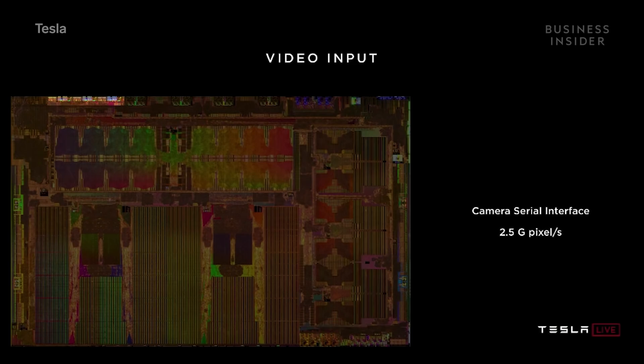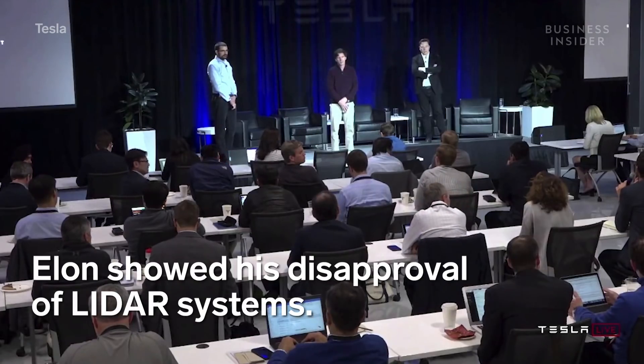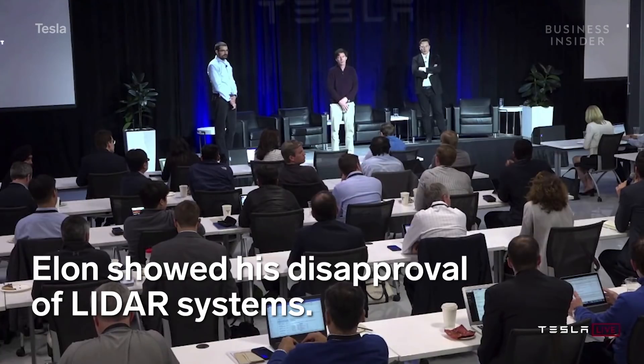The probability of this computer failing is substantially lower than somebody losing consciousness. There in the top left, you can see the camera cellular interface. We can ingest 2.5 billion pixels per second, which is more than enough to cover all the sensors that we know about. In case you use, let's say, LiDAR — would it be able to process that?